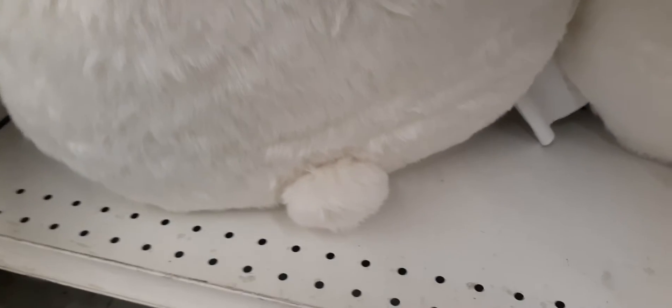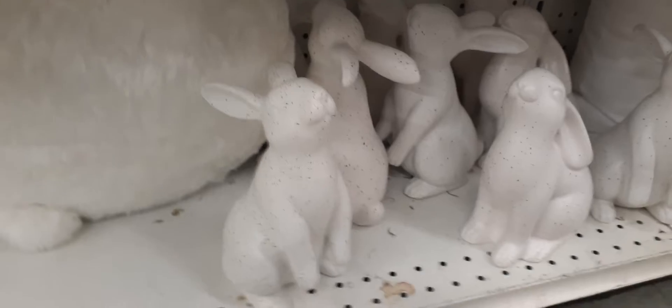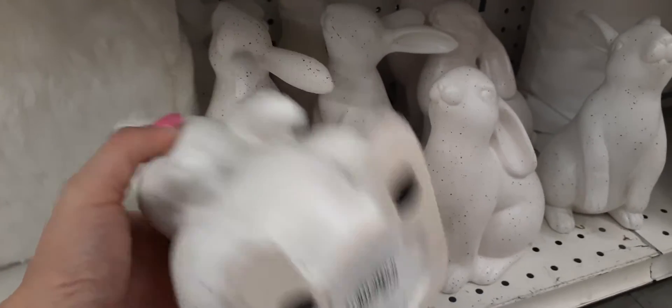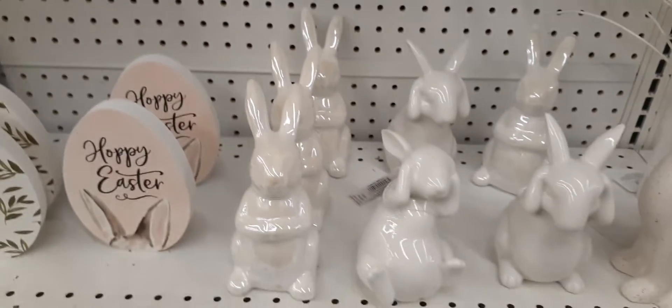How cute is this pillow with the little — look at him or her — that is adorable! That is $39.99, definitely a cute little throw pillow. Right here we do have some more bespeckled Easter bunnies — they are super cute. This is table decor and each one is $24.99.